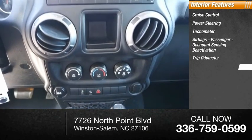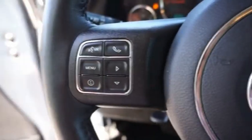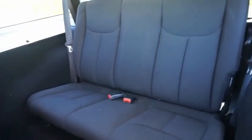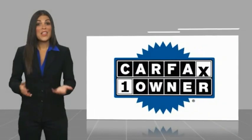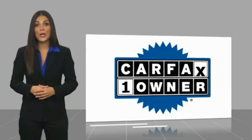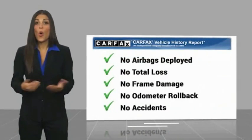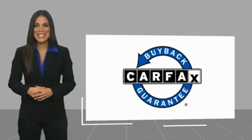Drive away with a great deal on this vehicle — call or stop in today. This is a one-owner vehicle with a Carfax vehicle history report. Be sure to find a complimentary copy of this report online or contact the dealership. This vehicle qualifies for the Carfax buyback guarantee warranty.